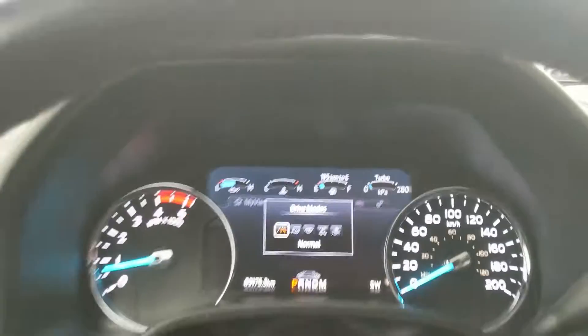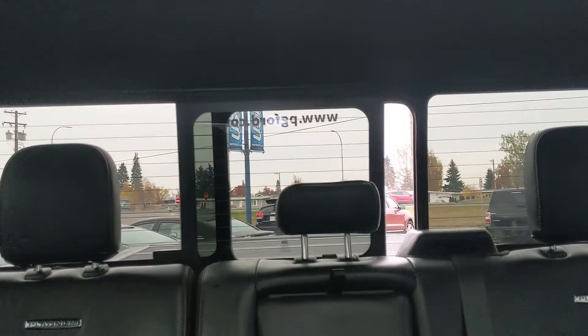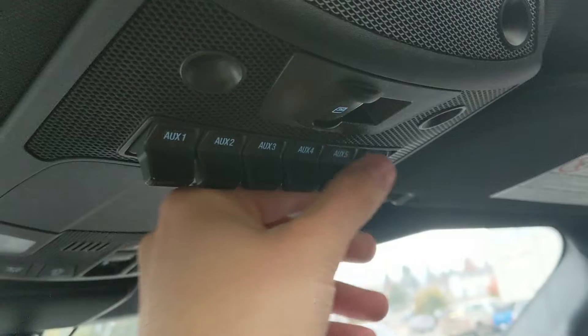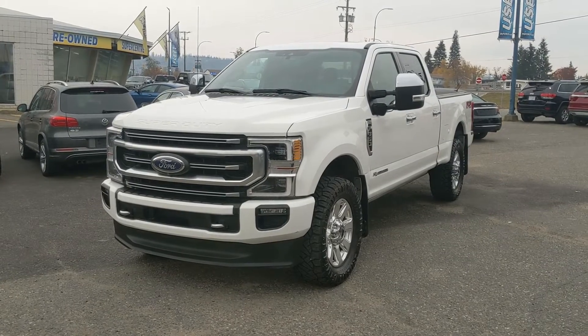Looking back, you have a power sliding rear window. Looking up, you have six upfitter switches which can be wired up however you please. And last but not least, you have a twin-panel moonroof up top so you can let the sunshine in. That should cover our look at the interior, so if you're interested, come visit us.